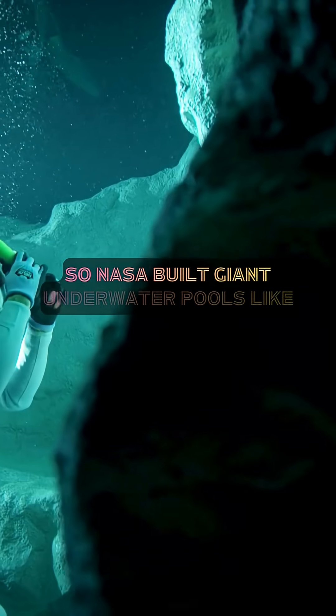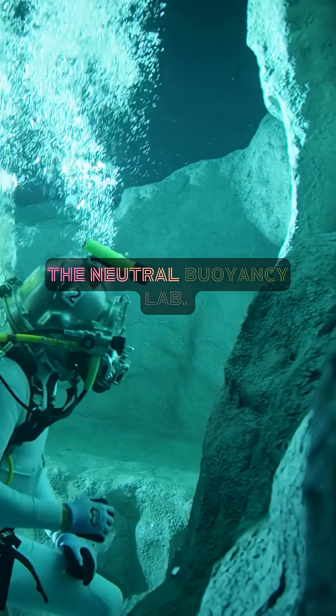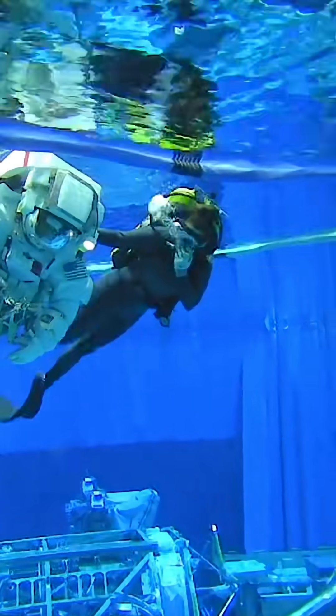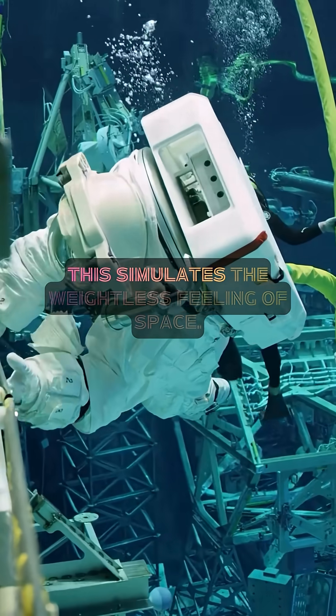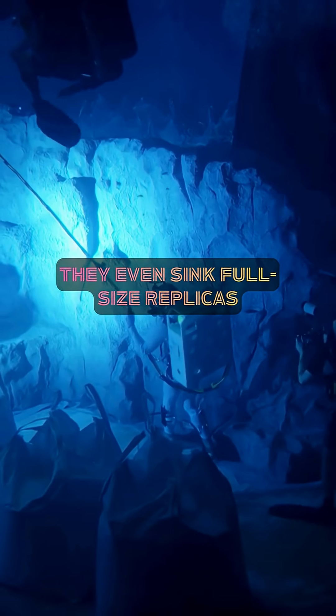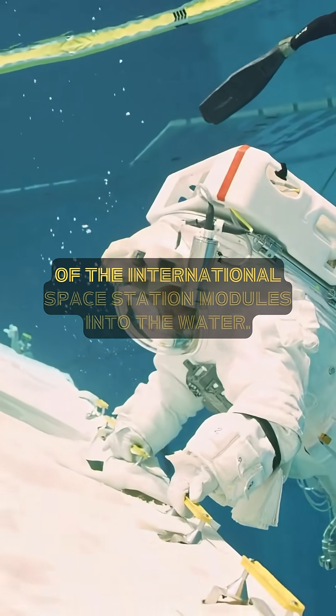So NASA built giant underwater pools like the Neutral Buoyancy Lab. Here, astronauts wear spacesuits and practice spacewalks while floating underwater — this simulates the weightless feeling of space. They even sink full-size replicas of the International Space Station modules into the water.